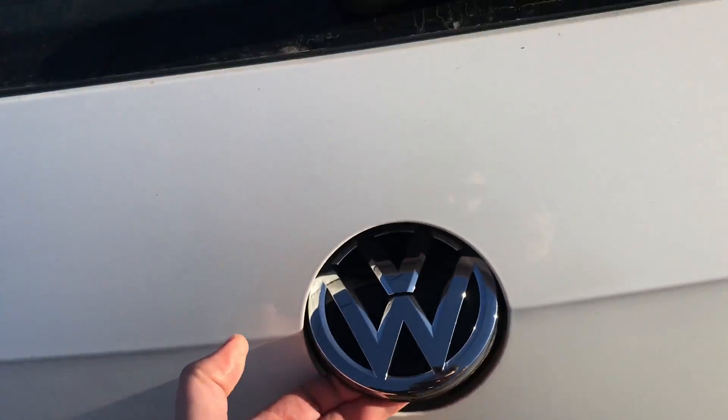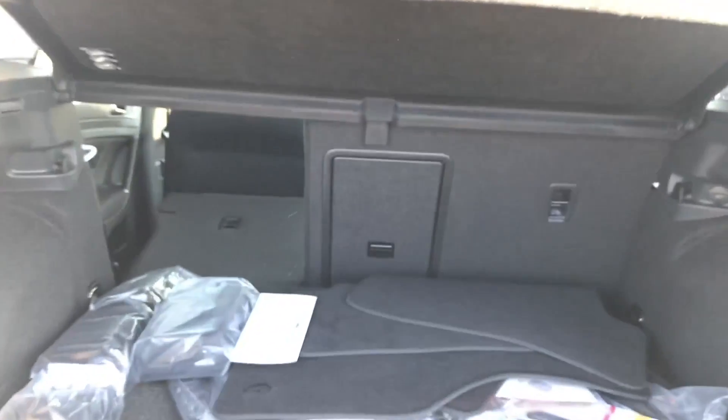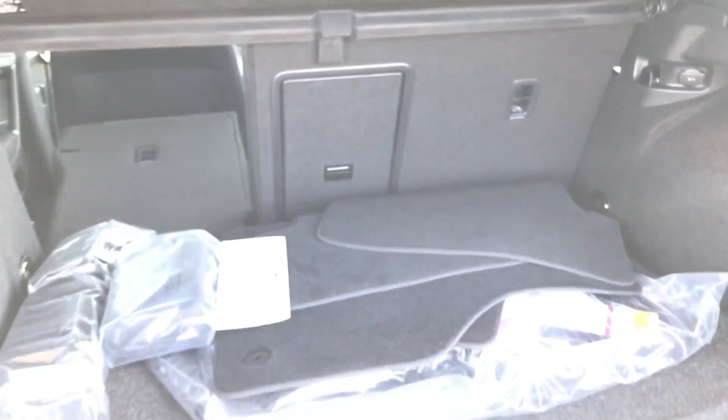Your backup camera is going to be in the back trunk handle here — lift that up. There's a decent amount of room for cargo, and as you can see, it does a 40/60 split for the back seat.